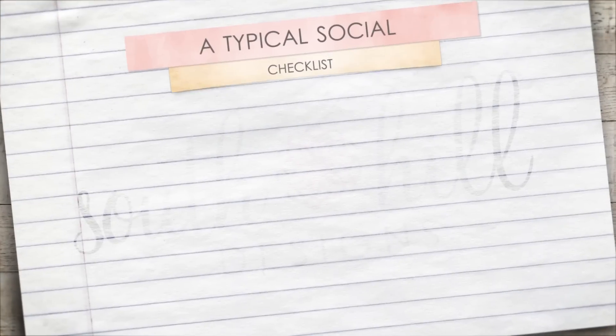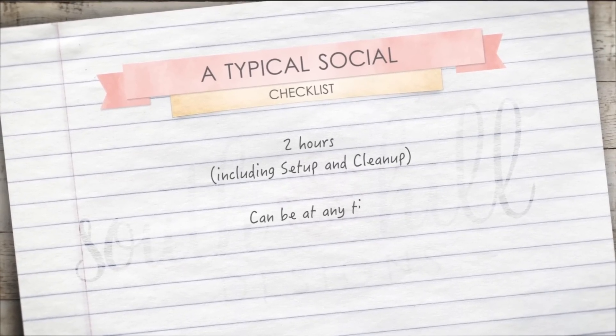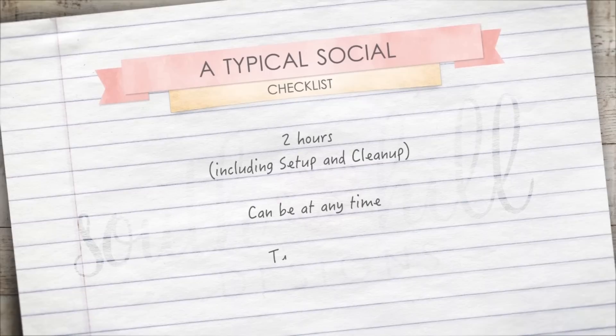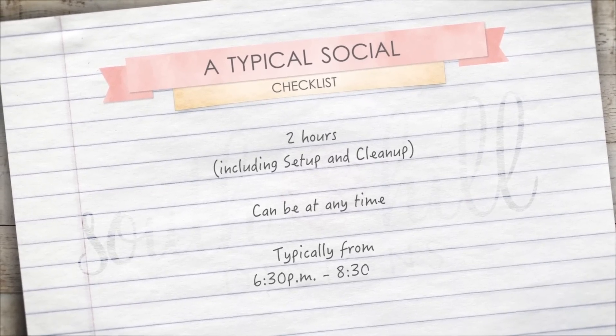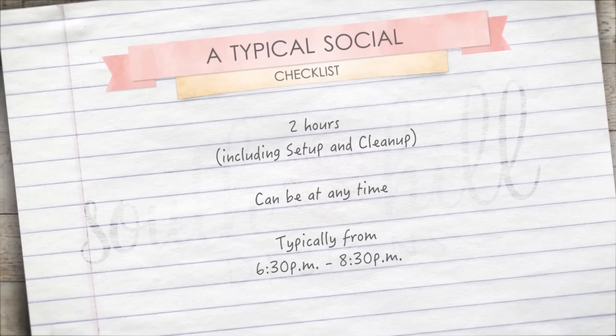Your social should take an average of two hours from the time you arrive to the time you leave the home of your host. Every social is different, so we're just giving you some guidelines today. A typical social is two hours from start to finish including set up and clean up. While you can do lunch, brunch, or afternoon socials, a typical social agenda uses evening hours from 6:30 PM to 8:30 PM.